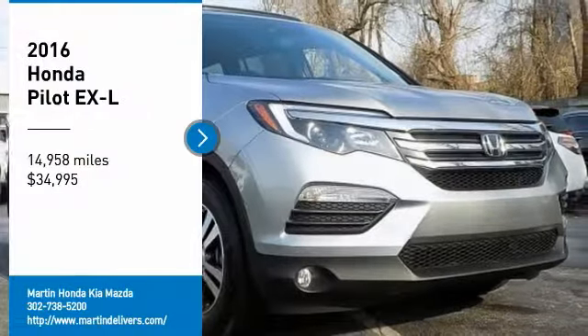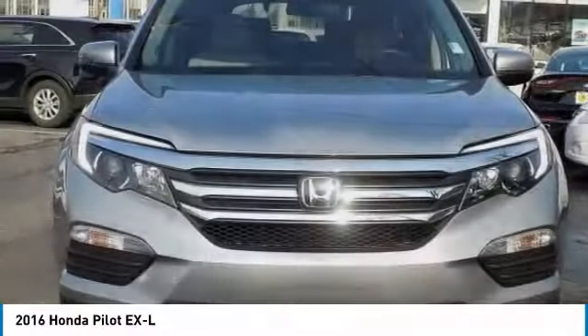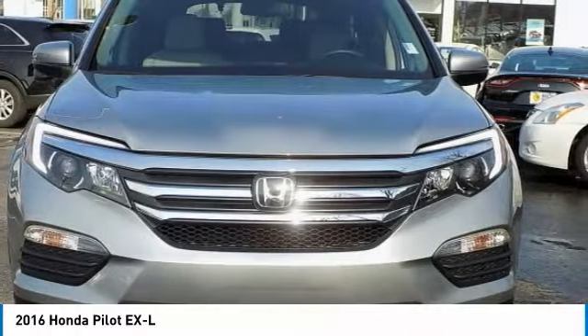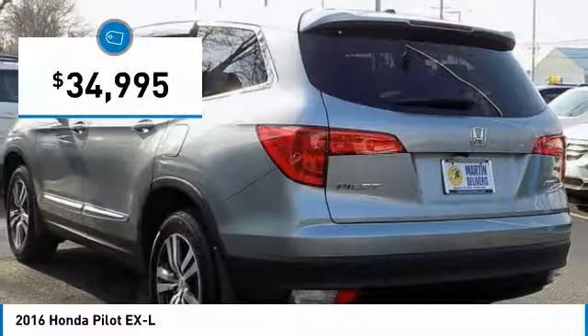Take a ride in a 2016 Pilot. Optimal utility. Indulgent interior. Powerful performer. You'll be ready for almost anything in the Honda Pilot, and it's priced below $35,000.